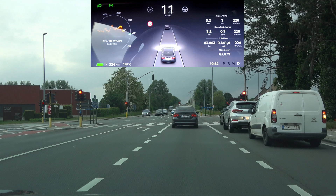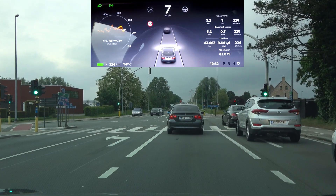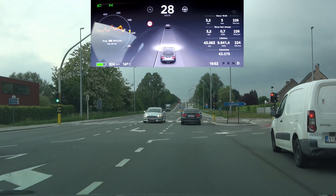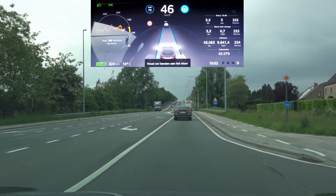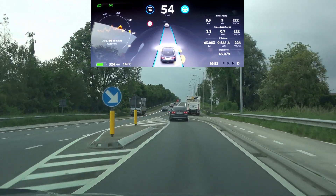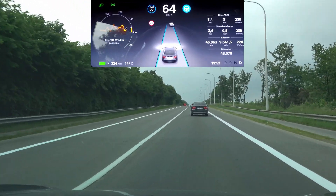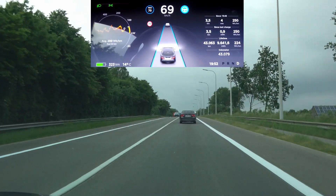Up ahead there's that quick left-right section. I'm not going to let the car brake for that truck — let's see if we can get up to 70. It's still really close to the curb there, so there's no change on that section.